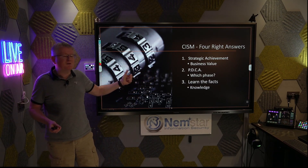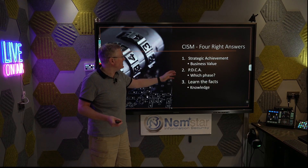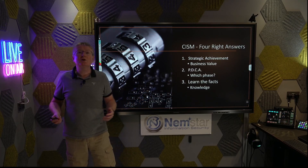Three rules we're going to cover in this session: number one, strategic alignment; number two, PDCA; and number three, learn the facts.